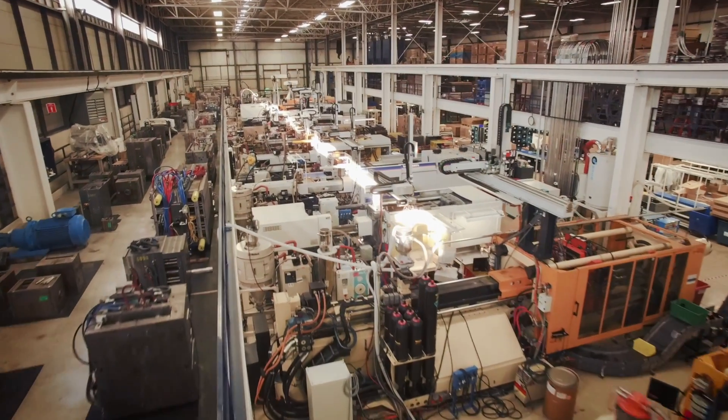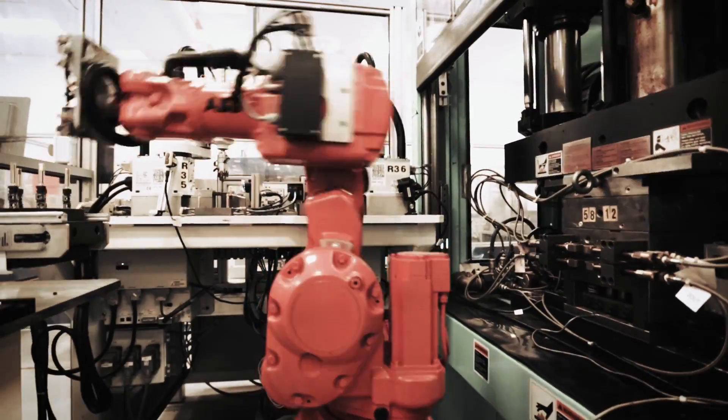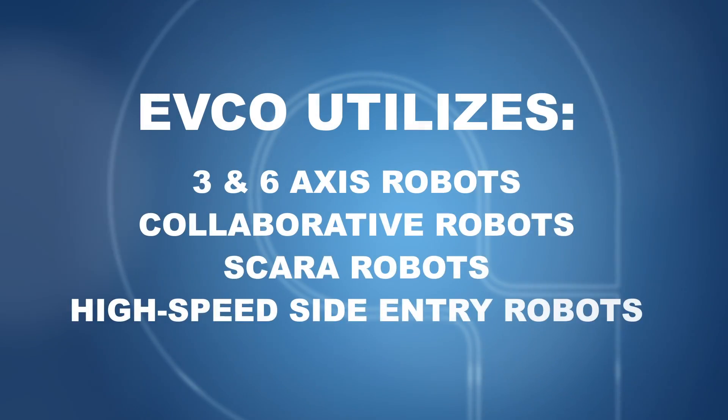EFCO takes continuous investment in automation very seriously. We have over 120 robots company wide, including 3 and 6 axis robots, collaborative robots, SCARA, and high speed side entry robots.